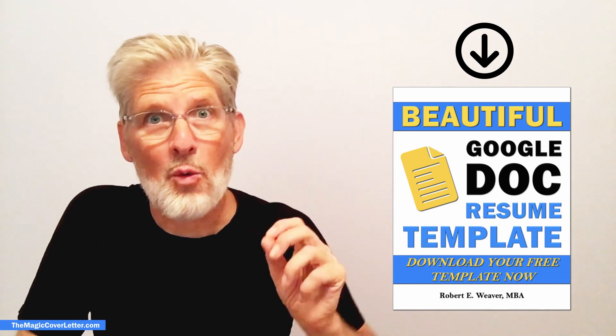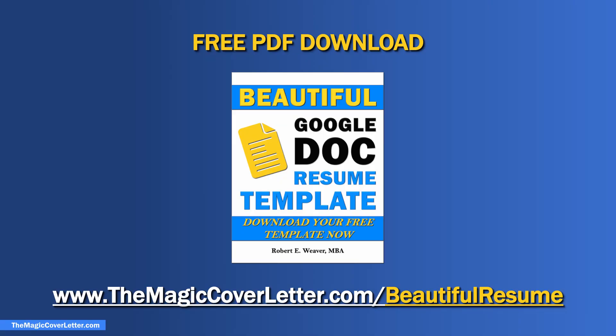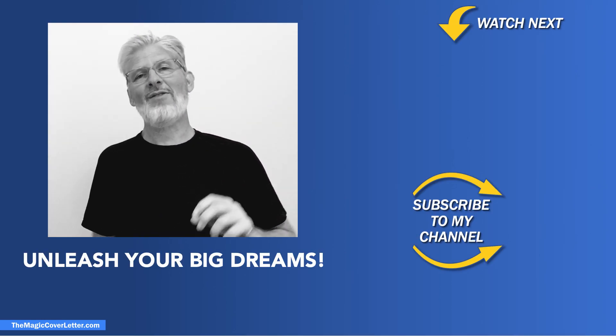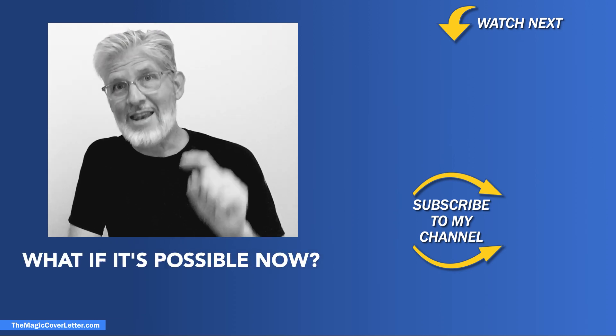And as always there is one more thing. How would you like to save time by downloading a beautiful Google Doc resume template that you can use to get your resume started quickly? Simply go to TheMagicCoverLetter.com forward slash beautiful resume and download your copy right now. The link is also in the description. And if you know someone who could benefit from the information in this video, please share it with them. And until next time, unleash your big dreams by asking yourself this powerful question: what if it's possible now?